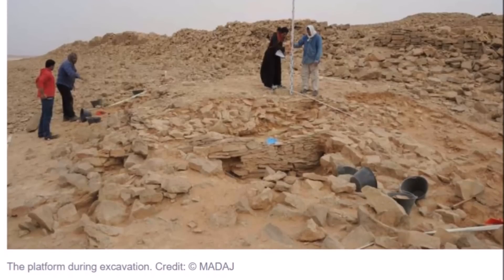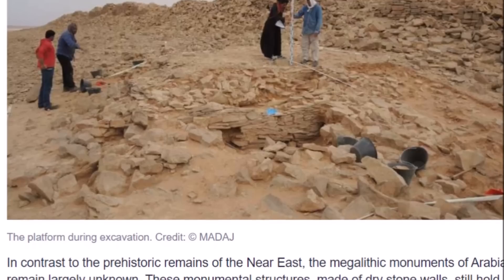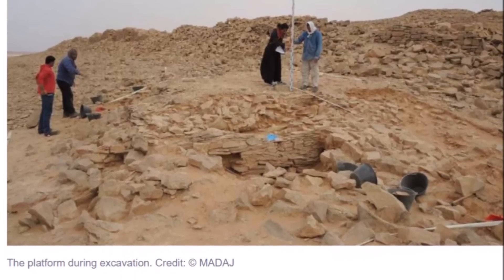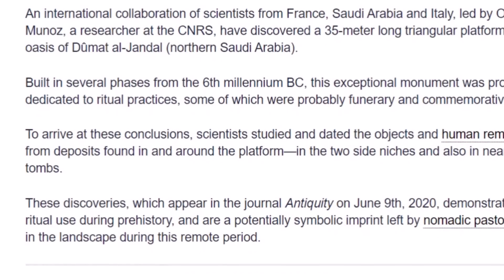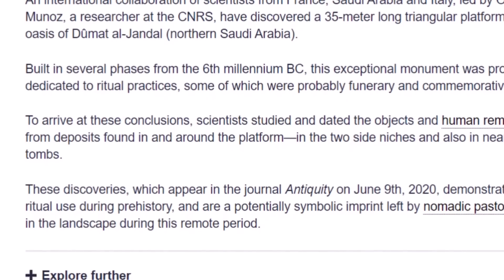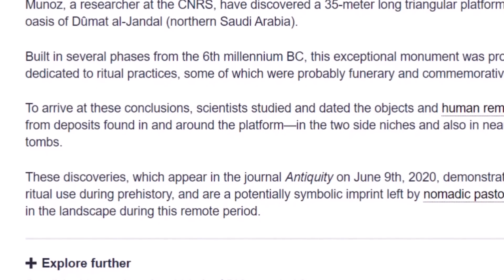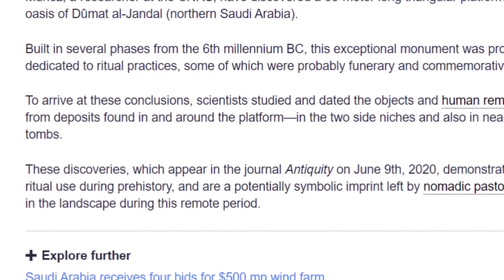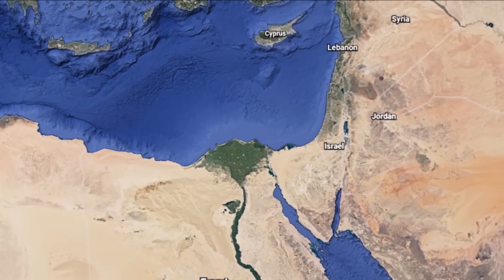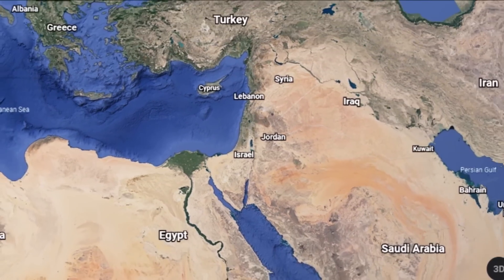Here from Physics.org, they also reported on a sixth millennium BC structure discovered in Saudi Arabia. In contrast to prehistoric remains of the Near East, the megalithic monuments of Arabia remain largely unknown. These monumental structures made of dry stone walls still hold many secrets in terms of their construction, function, and chronology. Remains of an ancient structure go back maybe seven or eight thousand years. Built in several phases from the sixth millennium BC, this exceptional monument was probably dedicated to ritual practices — some of which were probably funerary and commemorative. These discoveries, published in the journal Antiquity on June 9th, 2020, demonstrate ritual use during prehistory and are a potentially symbolic imprint left by nomadic pastoralists in the landscape. Some call it prehistory, but it seems the culture that started Egypt was spread out all over this area.